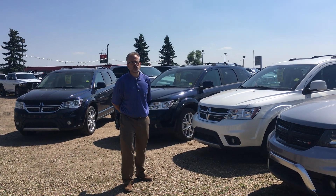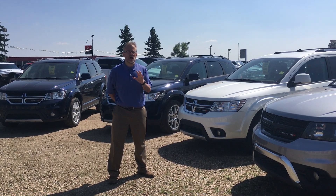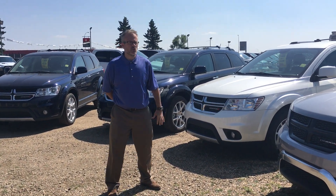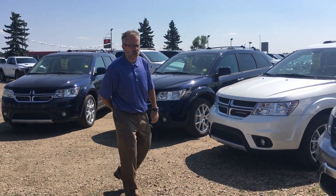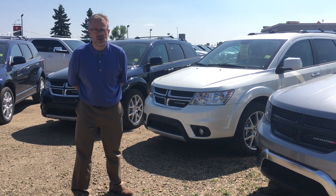Hi, my name is Jay Styles and I'm the General Sales Manager here at Pinocchio Chrysler. Chrysler has given us some unbelievable rebates on demo Journeys. So we have four that we've put into the demo program to save you, the customer, upwards of $6,000.